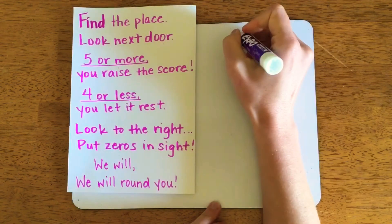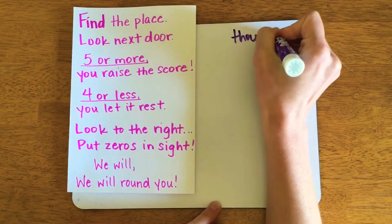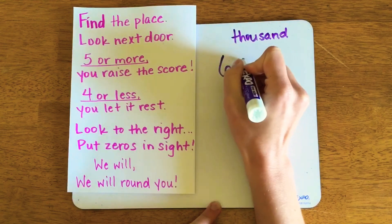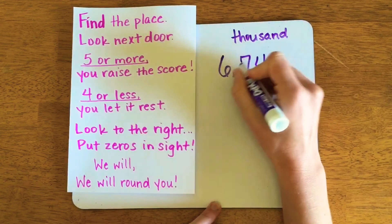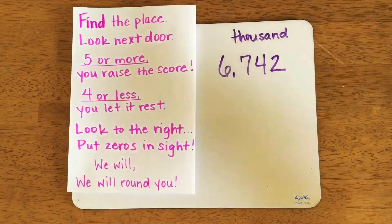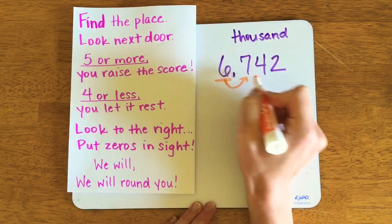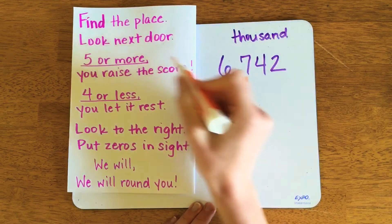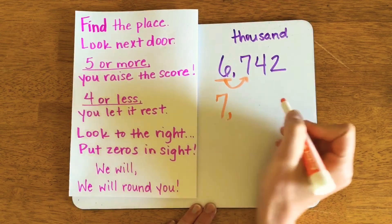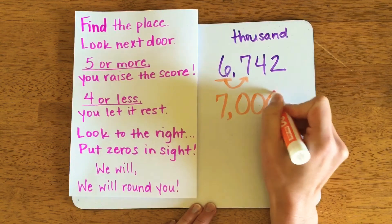Let's try another example. This number is only a four-digit number and I want to round it to the 1,000 place. 6,742 — if I want to round it to the 1,000 place, I'll identify the digit in the thousands place and look to its right. I know immediately that this number is five or more, so I let this one raise its score. Everything else turns into a zero.